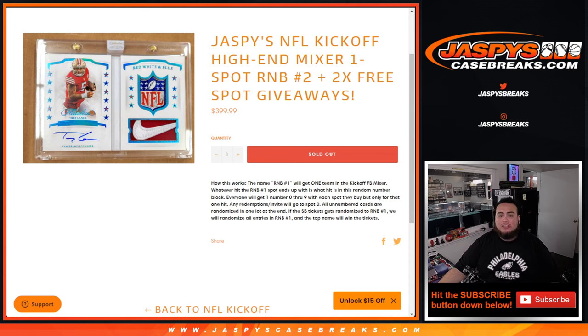So the way this works guys, instead of putting a customer name next to a team when we randomize the list, once we sell the kickoff mixer it's gonna say RMB1 instead. So whatever team RMB1 ends up with will determine what hits potentially the customers in this specific random number block are gonna get.